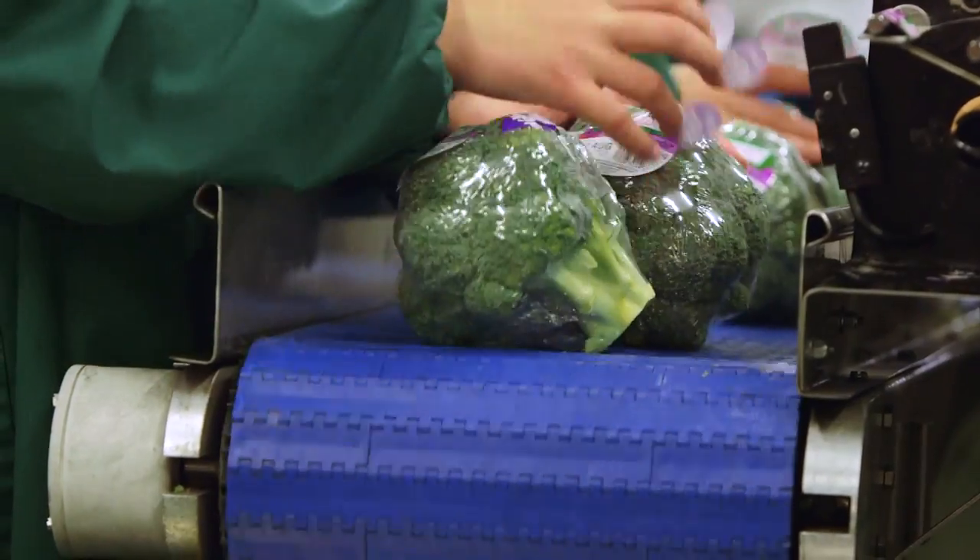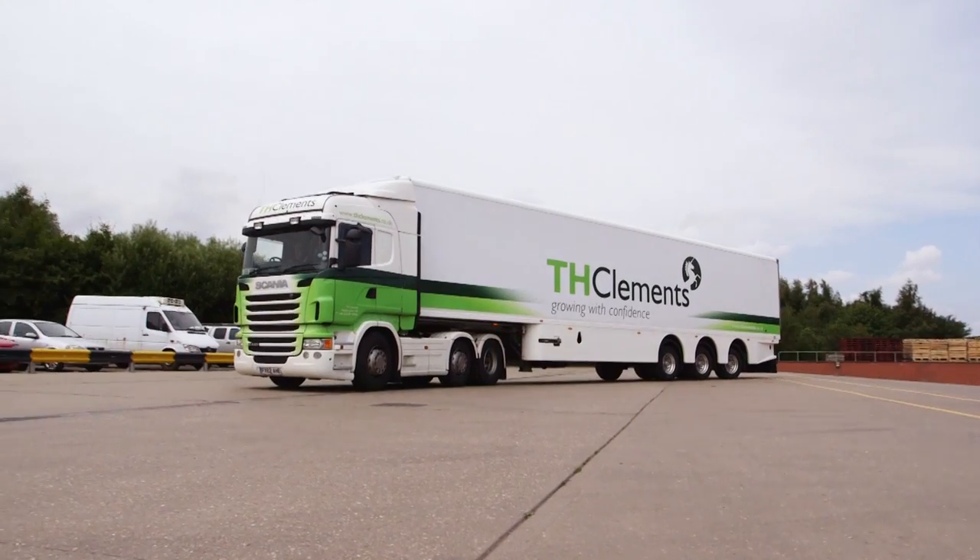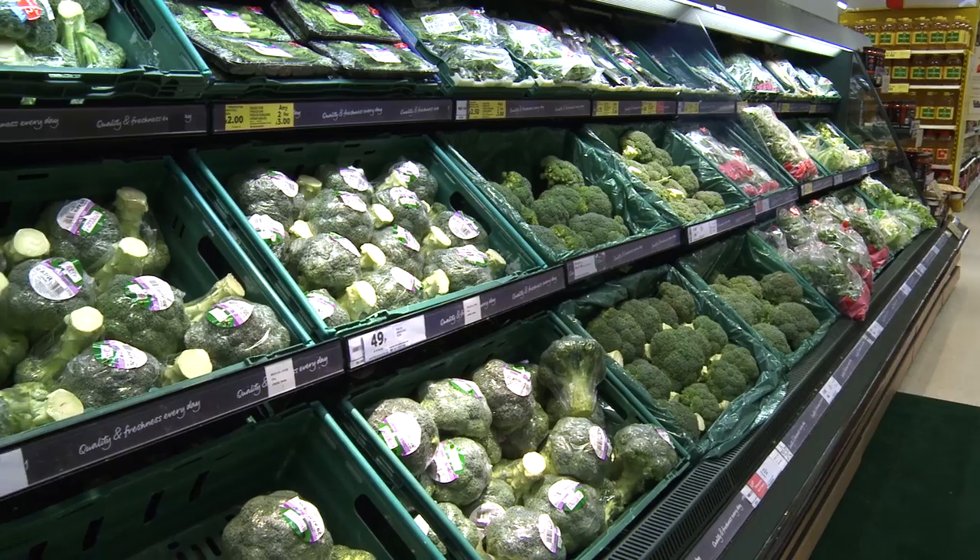When both types of broccoli are packed, labelled and chilled, they are ready for the final part of their journey, and within 48 hours, it could be on a shelf in your local store.